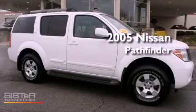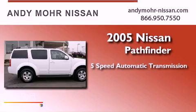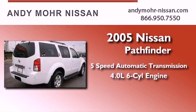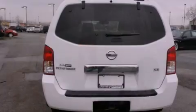This is a 2005 Nissan Pathfinder. This SUV has a 5-speed automatic transmission, a 6-cylinder engine, 4-wheel drive, and a clean, non-smoker interior.